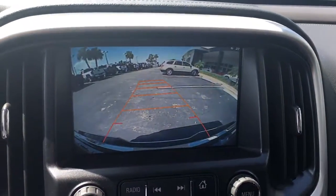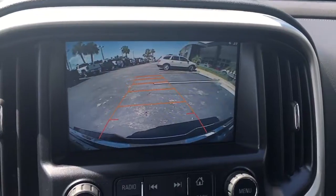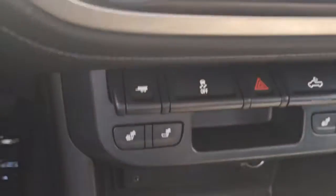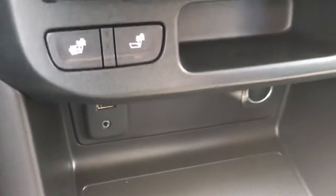I'll show you the backup camera — the lines move as you turn the wheel. This vehicle also has heated seats and is in demonstration mode.